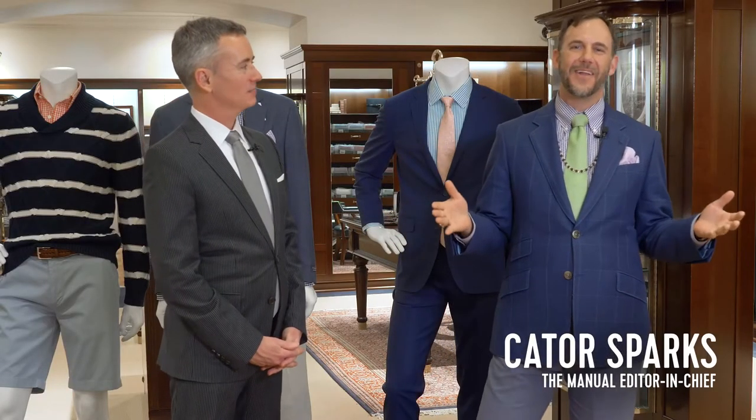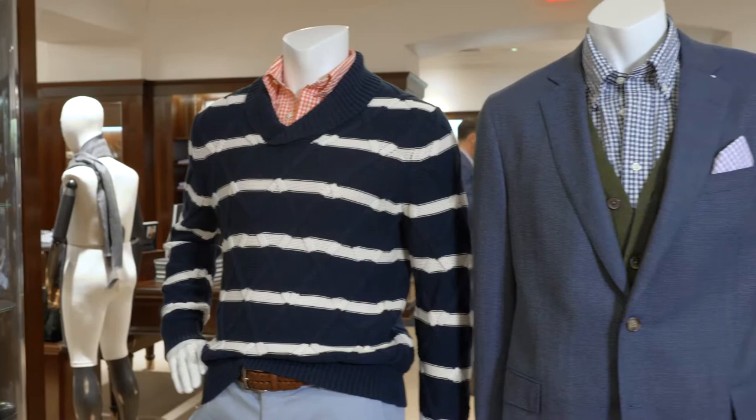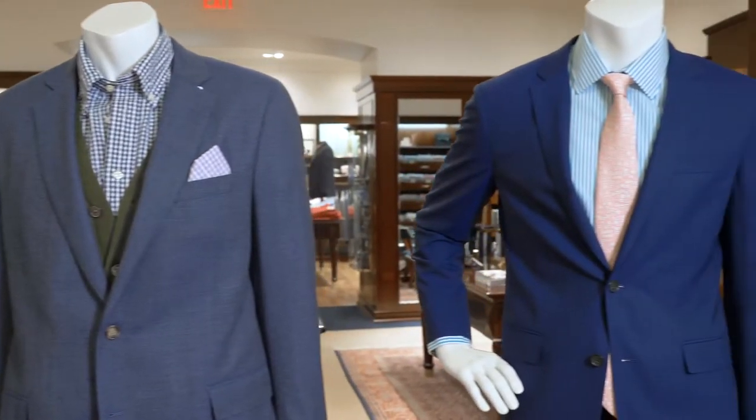Hey y'all, this is Cater Sparks. I'm the editor-in-chief of The Manual and I'm here in Portland, Oregon at Brooks Brothers with William Smith, who is the store manager. We're very excited to be here to talk to you about spring and summer trends.